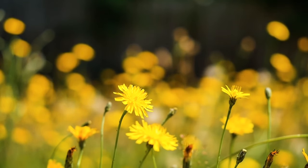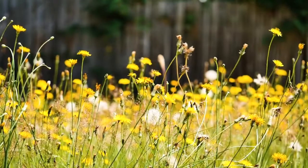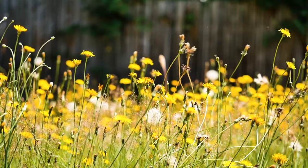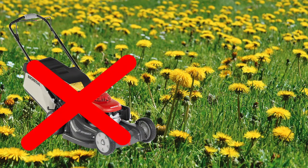Some communities encourage a no-mow May, where they let their dandelions grow instead of mowing them down. This allows our pollinators, our bees and our butterflies, to have an important source of food. So let them grow.